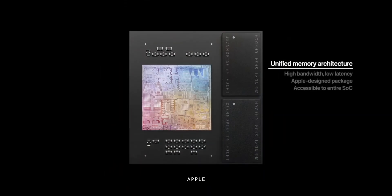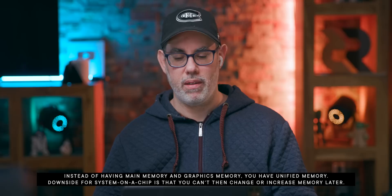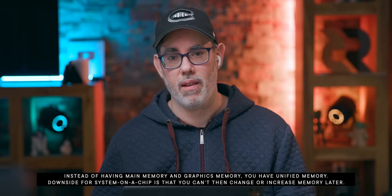Not quite everything — the CPU, GPU, ANE (Apple Neural Engine), sometimes the RAM. But a lot of the components are in one chip with unified memory, and it gives them a lot of advantages. The unified memory architecture removes so much latency from the CPU and GPU having to communicate together.